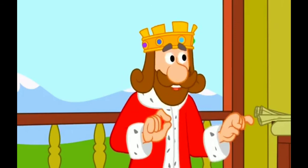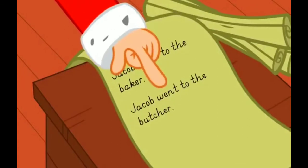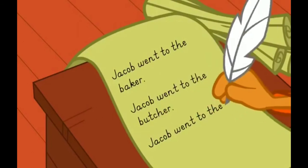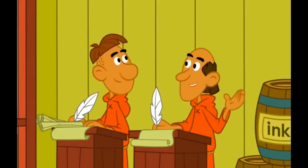There are many ways to use 'and' when we talk and write. Jacob went to the baker. Jacob went to the butcher. Jacob went to the baker and the butcher. That's nice and concise and much easier to write.